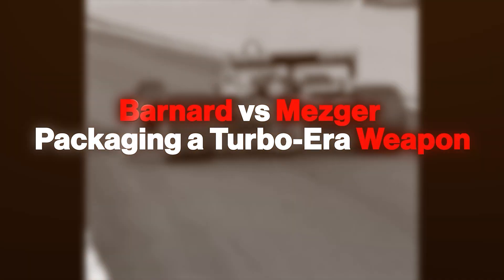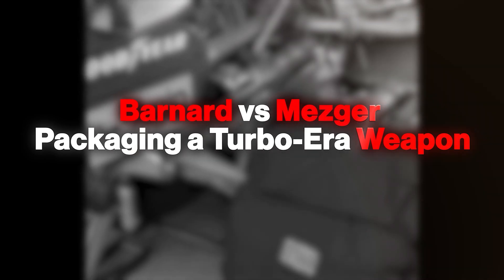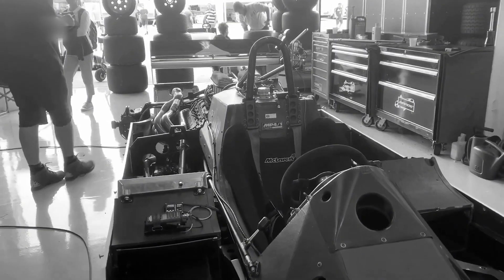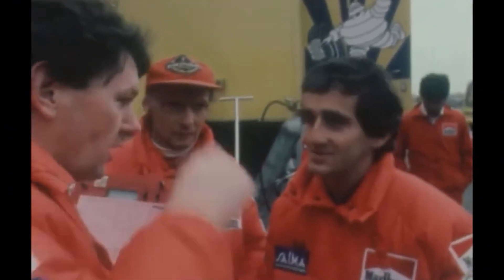McLaren had its engine. Porsche had its purpose. McLaren's edge with the Tag program began before dyno sheets. It began when John Barnard drew a strict chassis envelope and asked Hans Mezger to fit the power unit inside it, rather than force compromises around it.